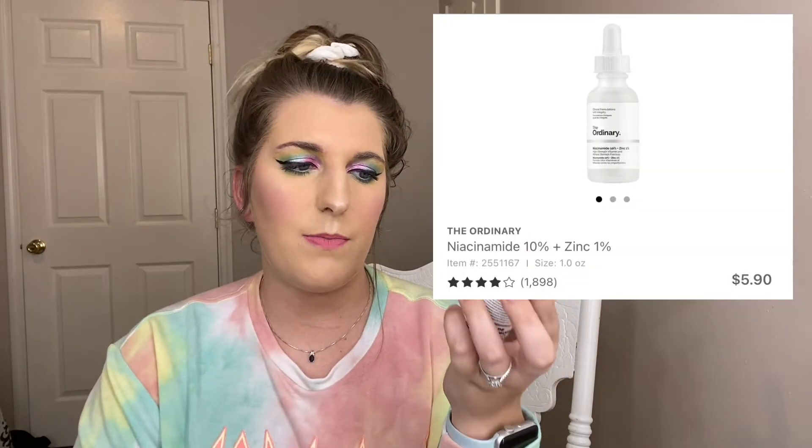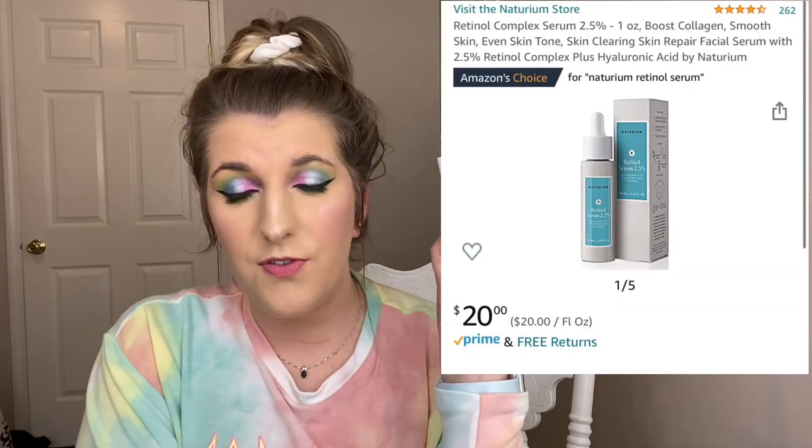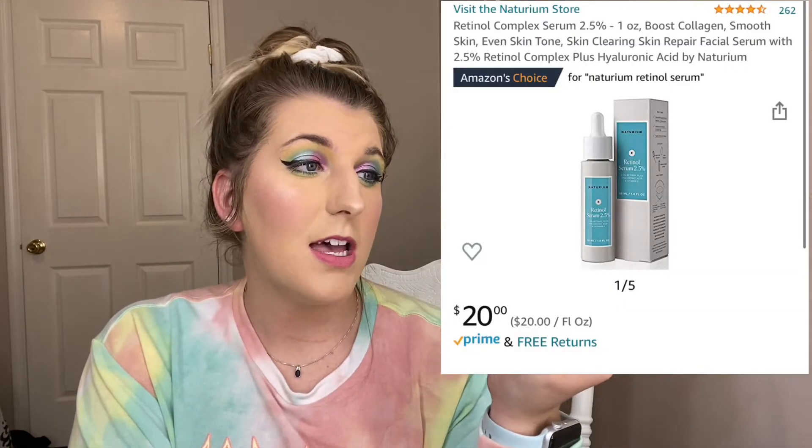Next is The Ordinary Niacinamide 10% + Zinc 1% — this is the second one I've gone through and I've already purchased another. I absolutely love this; it makes my skin feel so good. Then there's the Naturium Retinol 2.5 Serum from Amazon. It was okay but I'm actually using The Ordinary retinol now, which goes deeper, and I prefer that one. So I wouldn't strongly recommend the Naturium, though it's decent.